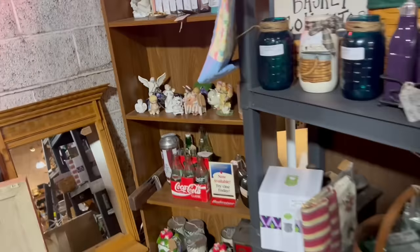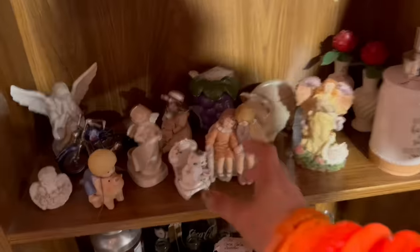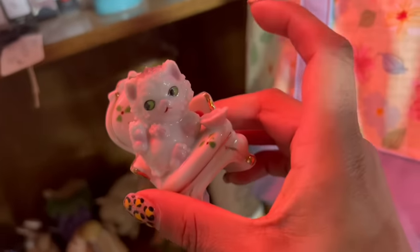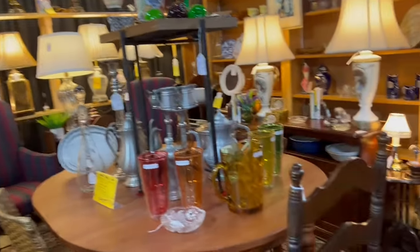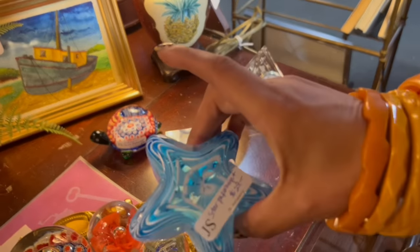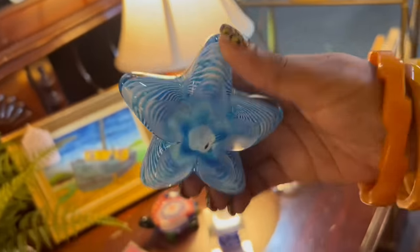I see the cat on the chair — so cute. $7. And the flower's intact. Sold! They really like their lamps here. Little birds. This paperweight is really intriguing to me — $29 and it's got a polished base. That's really pretty.